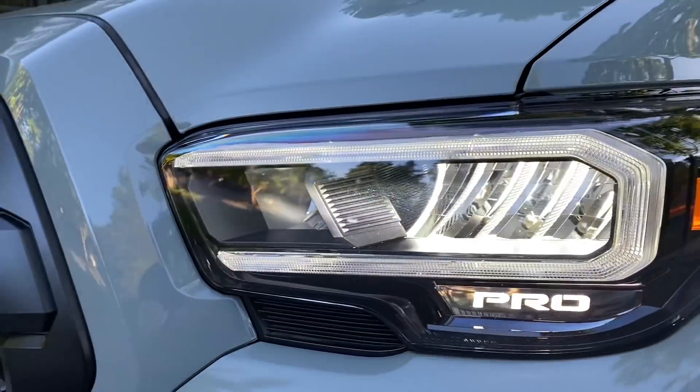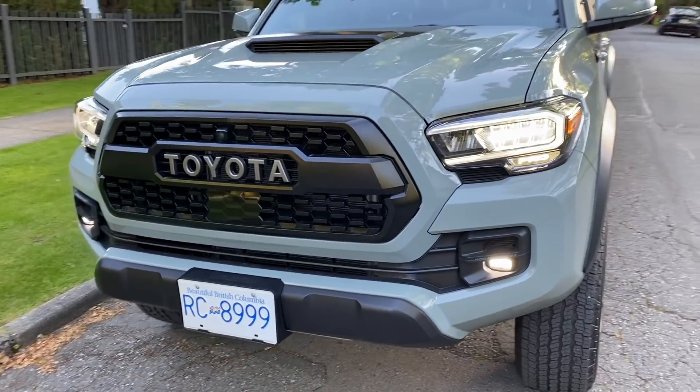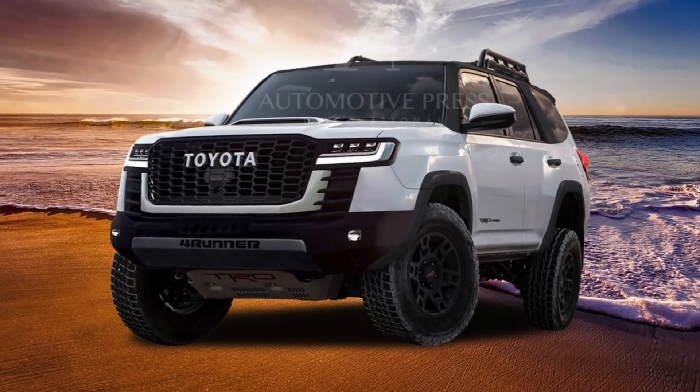Even though I now have a 2021 Tacoma TRD Pro, I actually think that the 4Runner is a better fit for me. So I've already placed a deposit on the 2023 4Runner. I'm pretty sure I'm the first person in North America, so I should be one of the first to get it as soon as a 4Runner comes out, which is likely fall of 2022 calendar year as a 2023 model year.